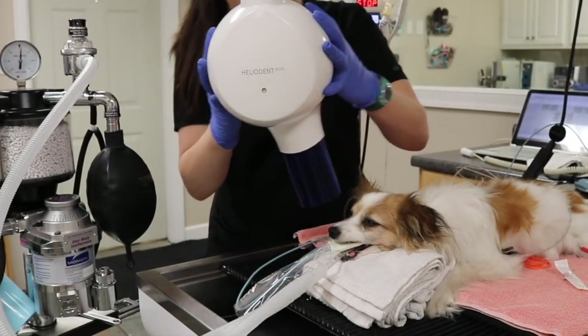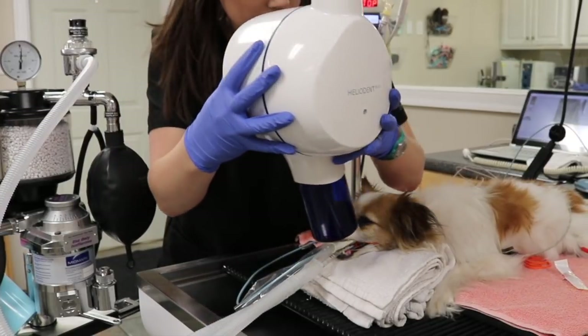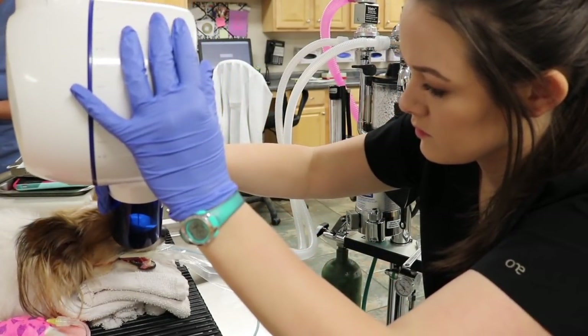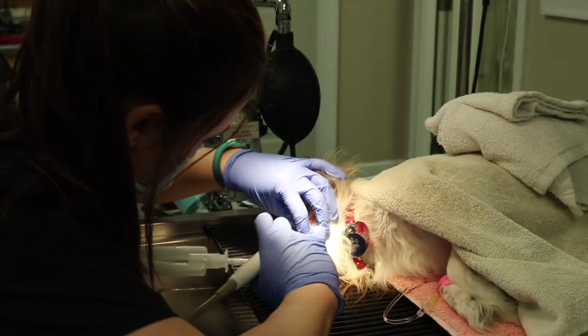We start by doing full mouth radiographs. This helps us see the tooth below the gum line, make sure there are no fractures, abscesses, or any other issues that need to be addressed by a veterinarian. After his x-rays, he does need to come back to have surgical dental extractions because we did find that he has a couple of tooth root abscesses that need to be addressed. Otherwise, it could cause some major complications for him.